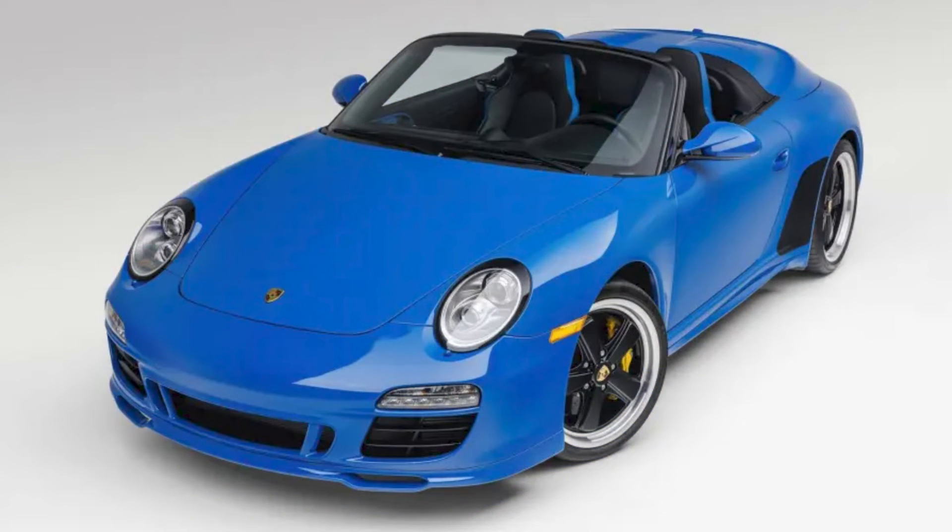In non-manual Porsche sales, which we usually don't cover, a stunning pure blue, 1,000-mile 2011 911 Speedster sold for $353,356. Nice price, great color, but it's missing a pedal.